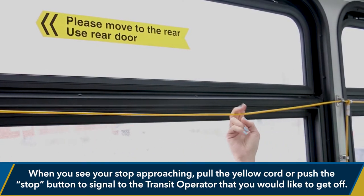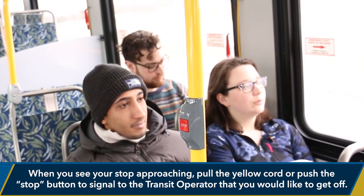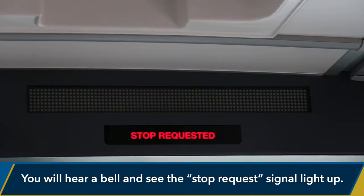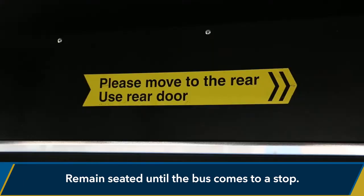When you see or hear your stop approaching, pull the yellow cord or push the stop button to signal to the transit operator that you would like to get off. You will hear a bell and see the stop request signal light up. Remain seated until the bus comes to a stop.